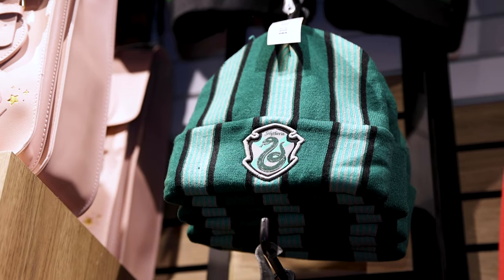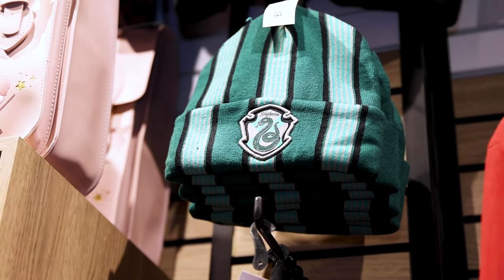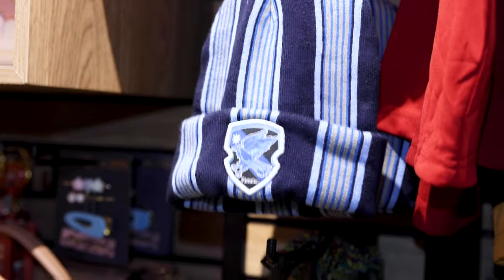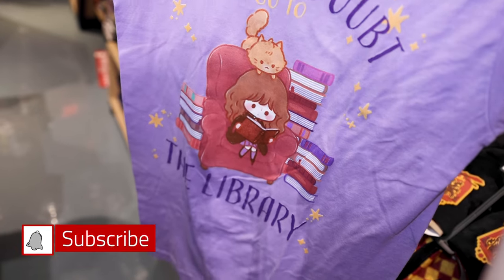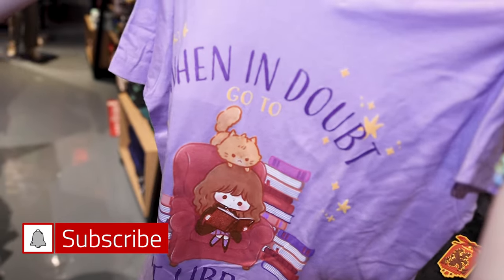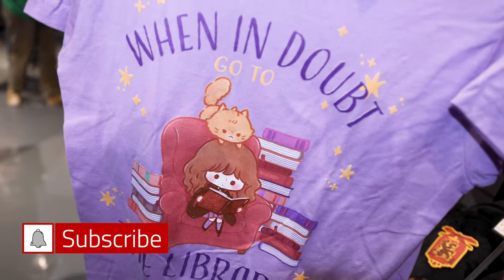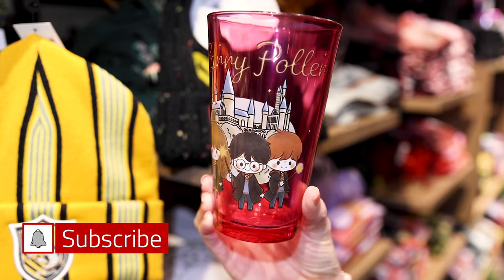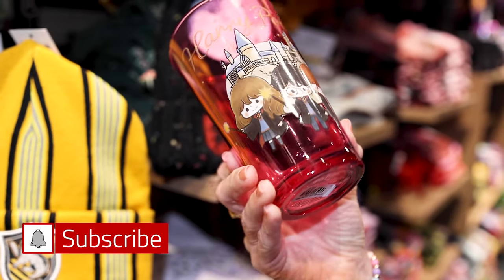Now that winter's here, you can get house beanies — starting with the Slytherin one. They also have Gryffindor, Ravenclaw, and Hufflepuff, and they are $21. This t-shirt is adorable — it's Hermione with her cat and it says 'When in doubt, go to the library.' It is $30. And there's the cutest Harry Potter glass cup for $13.